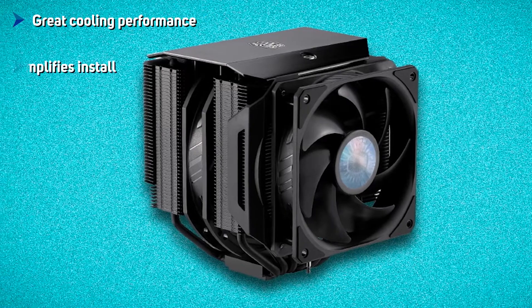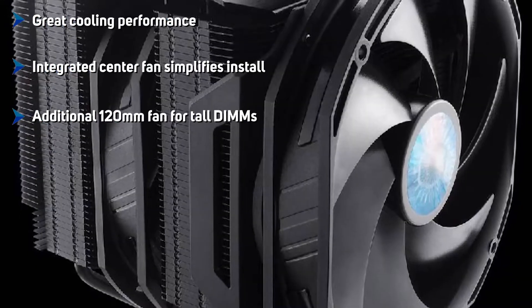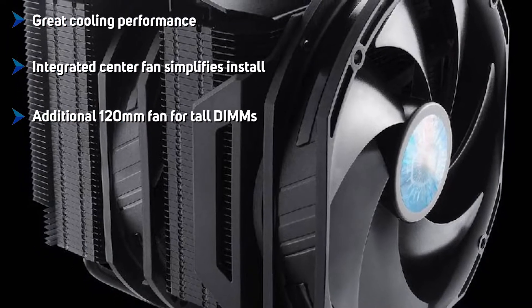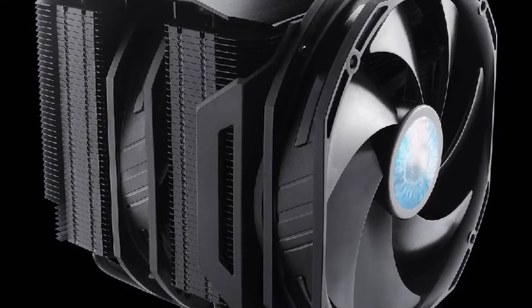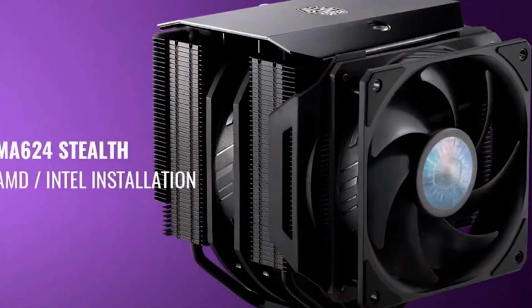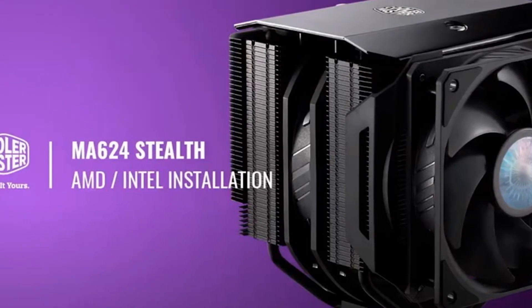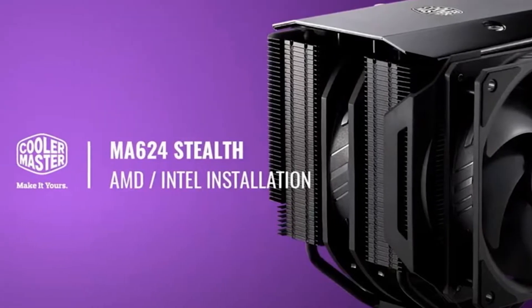The MasterAir MA624 Stealth trades blows with some of the best CPU coolers we've tested. It even comes with a third 120mm fan to use when tall DIMMs create clearance problems. The MA624 Stealth doesn't glitter with RGB lighting, which many will find refreshing, but it does shine on merit as an effective near-silent thermal solution.